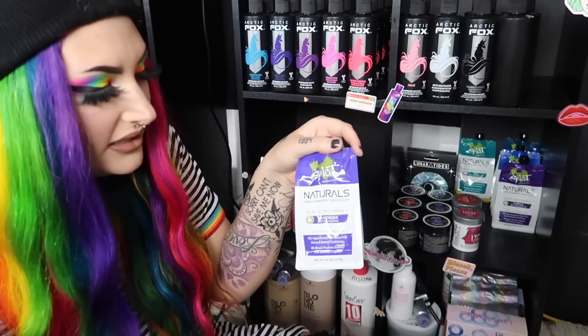That's all for my hair dye collection and today's video! I'll leave links to Lunar Tides and Arctic Fox with my coupon code in the description. Don't forget to check out my Instagram — I post way more of my everyday life there. Give the video a thumbs up if you enjoyed it. I love you guys so much, and until next time, stay weird.